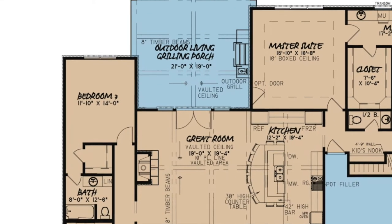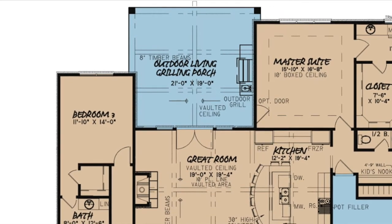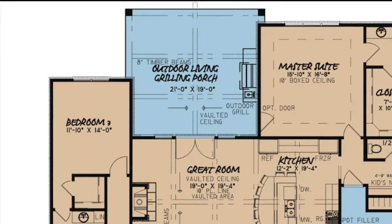The outdoor grilling porch has a vaulted ceiling with those signature 8-inch timber beams, a huge outdoor grill and optional private access into the master suite. If you screen in this porch, you can bring the party outside all year round.